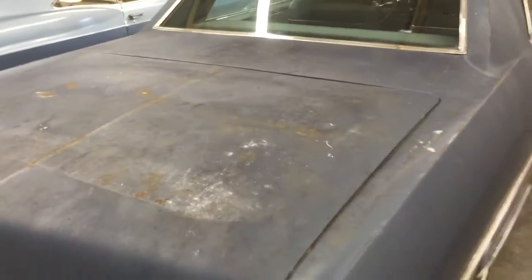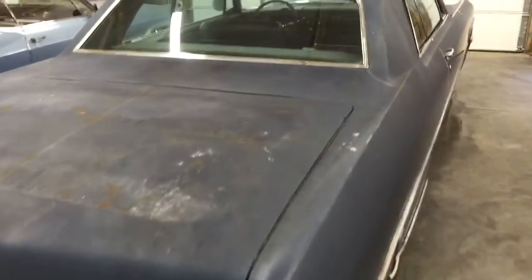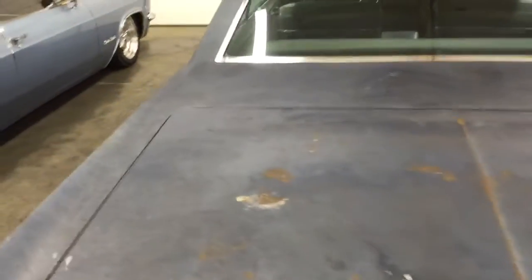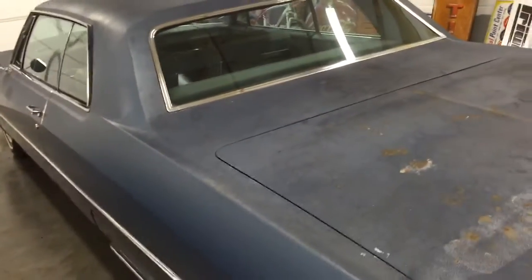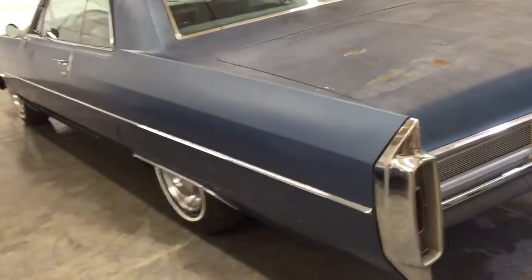It was in dry storage where I found it. I actually bought a couple of cars and I had to take this one also, so I don't really have any use for it. I just thought I would put it on eBay and see what happens.